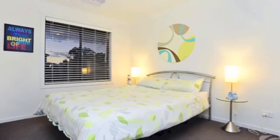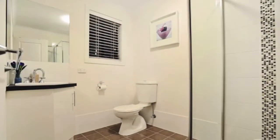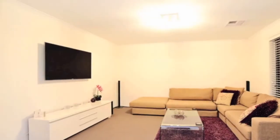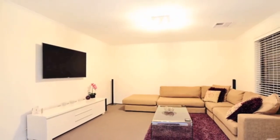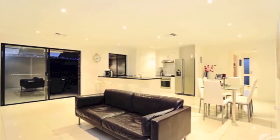Four well-sized bedrooms feature in this neatly presented modern home. The master with walk-in robe and ensuite. Of the three further bedrooms, two have built-in robes. The formal lounge, peacefully situated at the front of the home, is good size and offers wall-mounted TV provision.